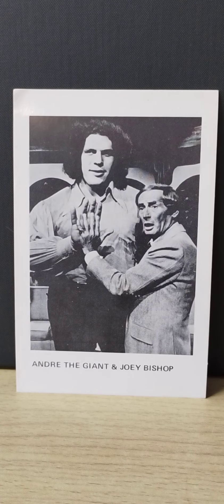Welcome once again to the Thrifty Collector. Today we're going to go over the 1970 to 1974-ish Boyd Pierce cards.